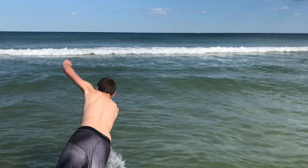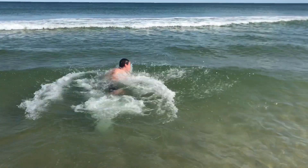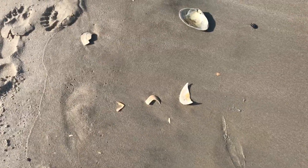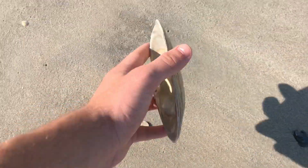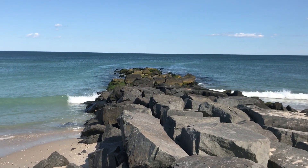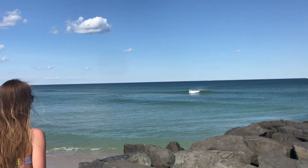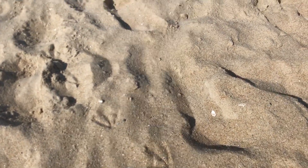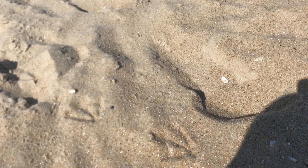So we just made it to the beach and now we're going to go have some fun. I hope that you enjoy. Alright guys, it's the first sign of our home turf — we got a couple fresh turkey tracks right here. You can see them right here on the beach. It's pretty awesome, huh?